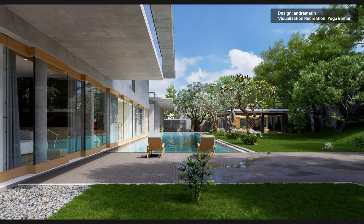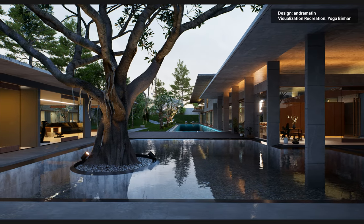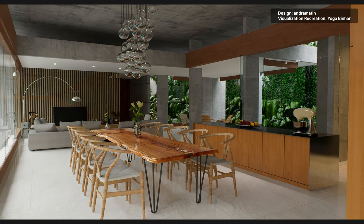For real estate agencies or anyone wishing to visualize and sell their ideas, products, or services, it is probably the most effective yet time-saving way to show the full potential of what they sell.